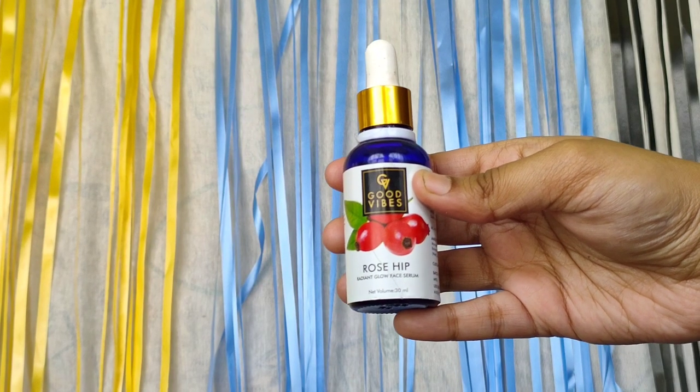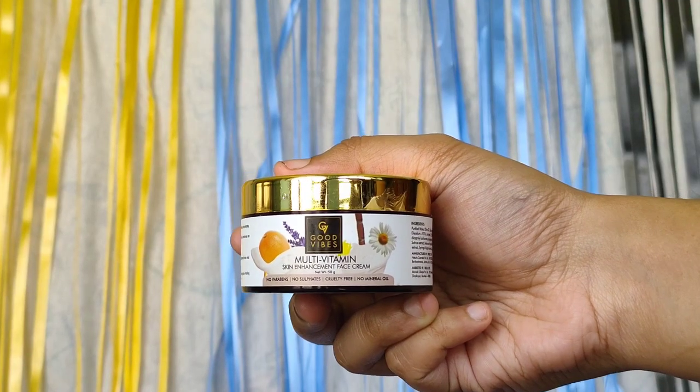Now I'm going to use this Rose Radiant Glow Serum from Good Vibes. I'm taking little dots on my face — one, two, three — that's enough for the whole face. Then just massage it in circular motion, not too harshly, just lightly. The serum retails for 399 and contains 30 ml of product. If you have pimple marks like me, I suggest this serum — it gives a slight glow, helps repair the skin, and helps remove pimple marks and even out skin tone.